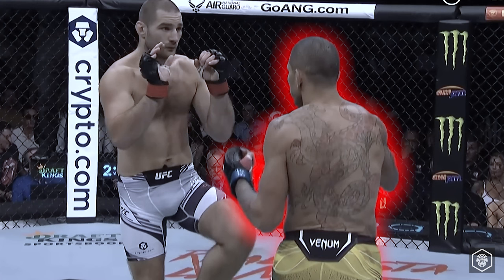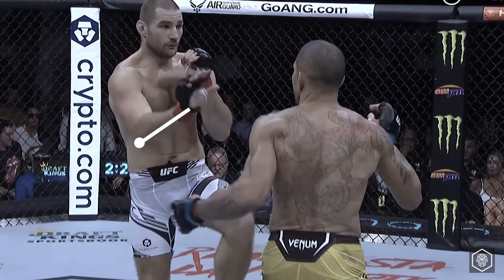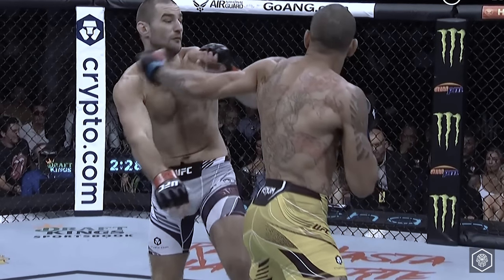Continuing to circle left away from the pressure, Perrera dips down again to set a trap. At the sight of the dip, Strickland lifts his leg to check a non-existent low kick and lowers his rear hand to block a body jab — making himself a stationary target with no head defense. Perrera explodes out of the dip and twists into a massive left hook, which lands with pinpoint accuracy on Strickland's chin.